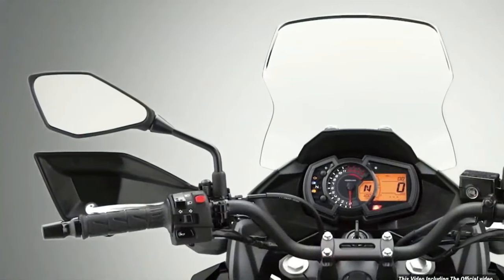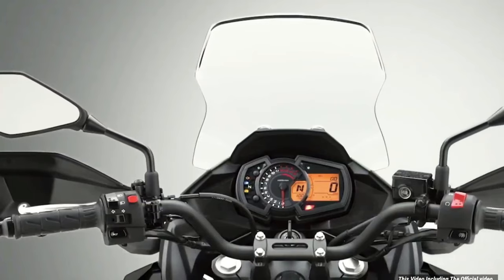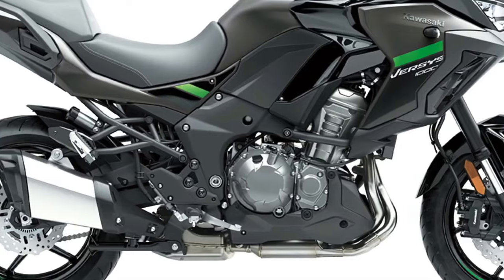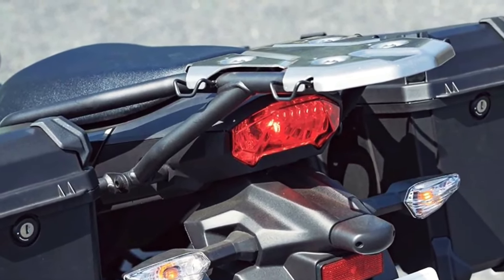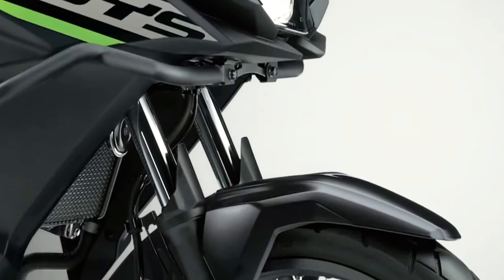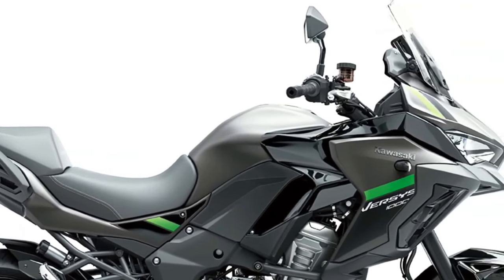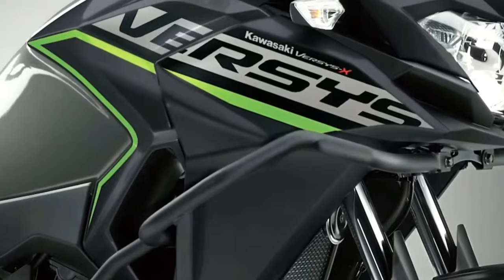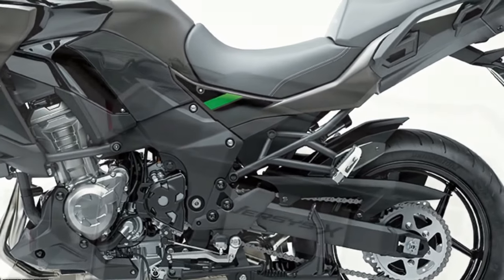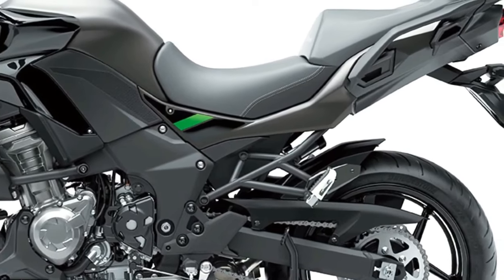As part of an overall specification that includes an IMU-enhanced electronics package, the S adopts a dual-direction quickshifter, LED cornering lights, and rider-selectable integrated riding modes. From a practical perspective, a large height-adjustable windscreen, handguards, and grip heaters all feature in the specification. Topping out the three-machine range is the Versys 1000 SE, which encompasses all the advanced electronic features of the S model and adds an extra layer of rider convenience via Showa electronically-damped suspension.